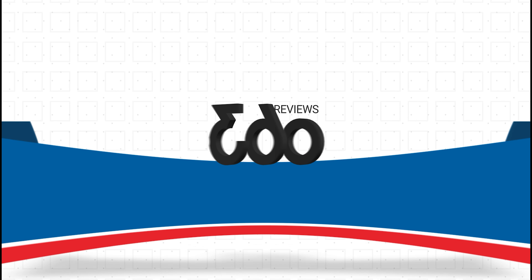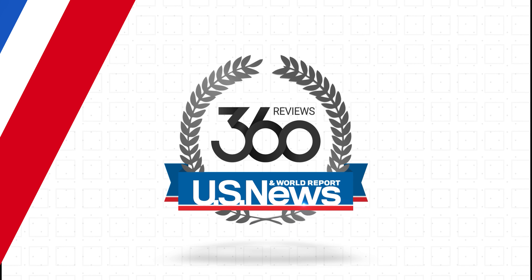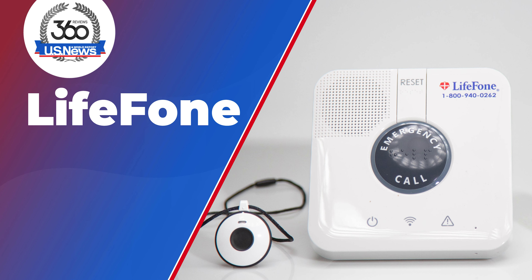Hey everyone, Craig here for U.S. News and World Report 360 Reviews. We're talking about the top medical alert systems of 2024, and up next is Lifephone. So let's dive in.